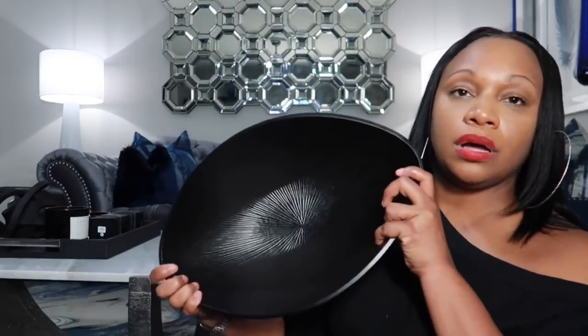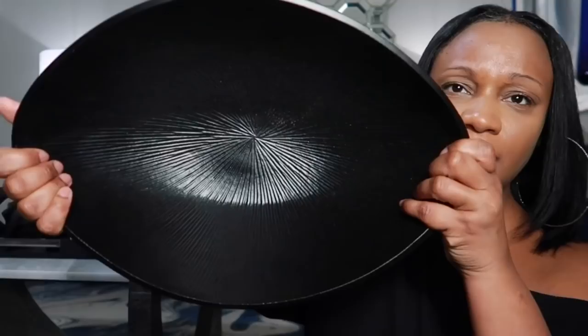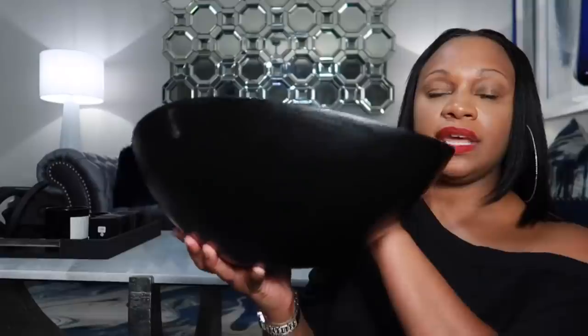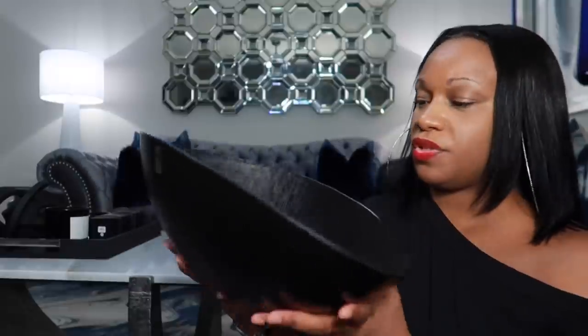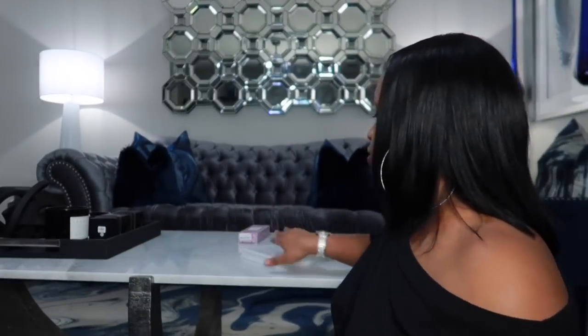On that same trip to Home Goods I purchased this bowl. I've seen it in other decor hauls on YouTube. I thought it was $19.99 but looking at it now it was actually $24.99. As you can see, the inside has some really nice detailing. This is also for the bookshelf in the bedroom. I think this was featured in a haul as a restoration hardware dupe — and I love it. It's very nice and modern, and not too big.